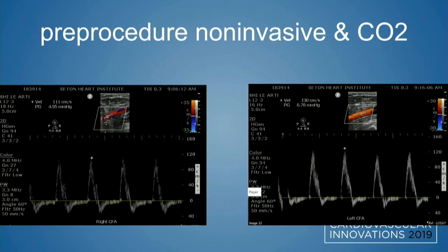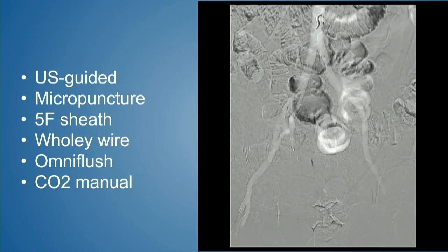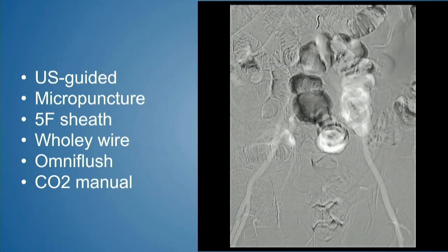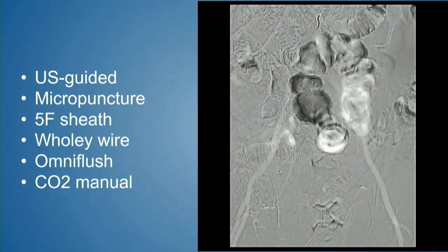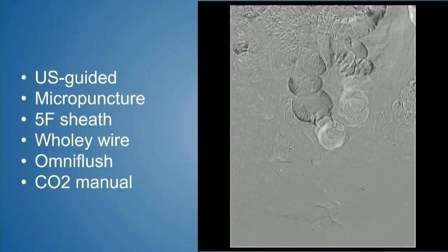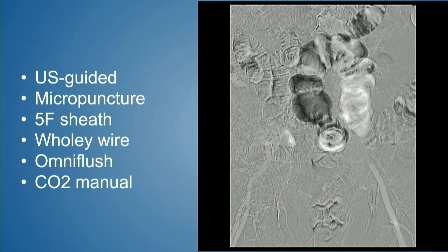Pre-procedure testing is extremely important in these individuals, particularly when using carbon dioxide angiography, because there are different opportunities to visualize things to varying levels of efficacy. By duplex, we knew we had biphasic, fairly normal waveforms at the bilateral CFAs. So we obtained ultrasound-guided micropuncture access, placed an omni-flush catheter, and did carbon dioxide angiography to assess the aorta-iliacs, which we expected to be fairly normal based on segmental ABIs and duplex.